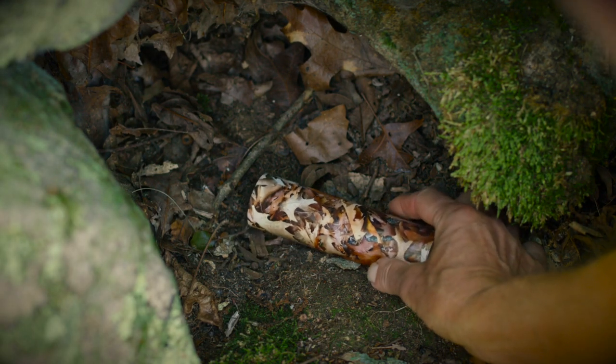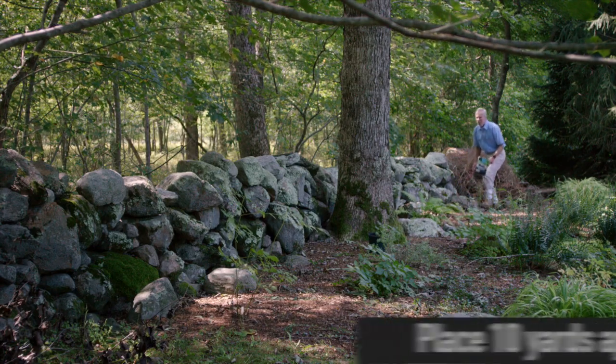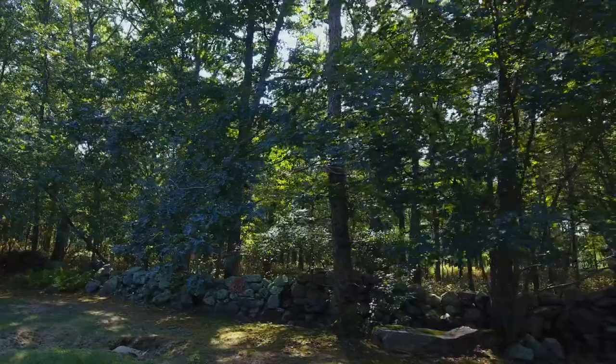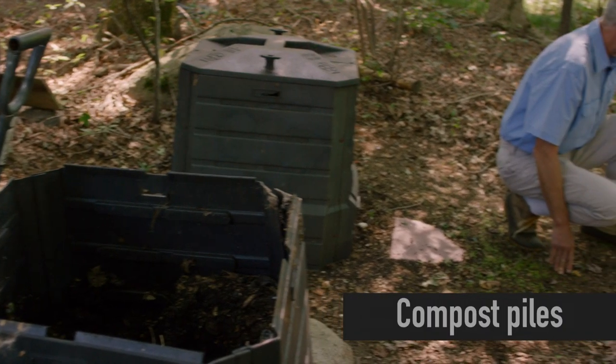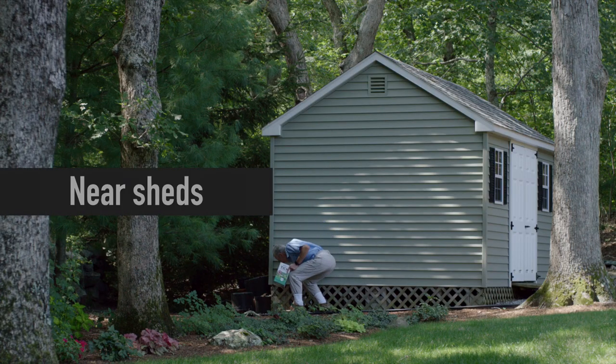Treating a yard with tick control tubes is easy — it only takes a few minutes, two times a year. Put the tubes about 10 yards apart in places that mice like to frequent. Focus on the perimeter of the yard where there is shade and undergrowth. Put the tubes in places where mice are likely to find the cotton, such as near compost piles.